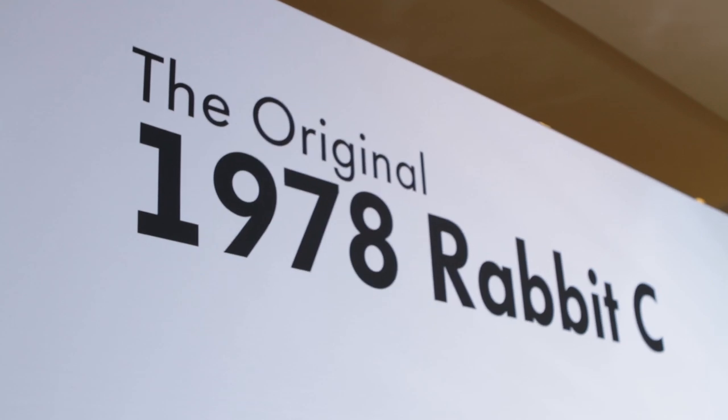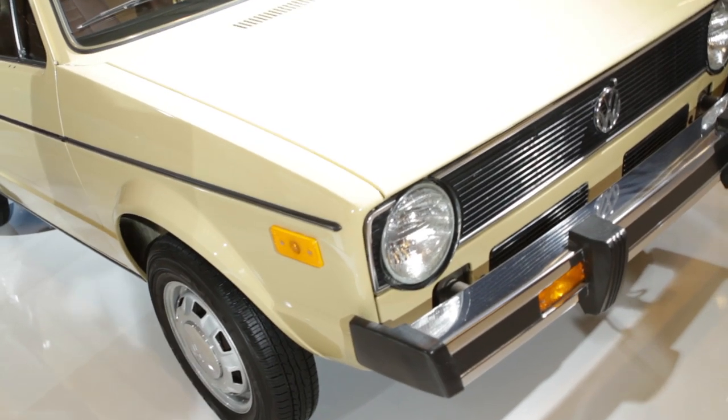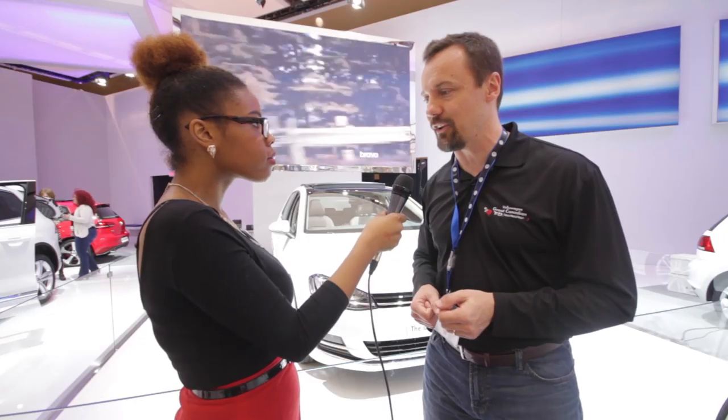Right here at the Toronto Auto Show, we've got a little bit of our history as well. Downstairs in the Rotunda, we have a 1978 Rabbit on display — unrestored, 27,000 original miles. This is a miles car, not a kilometers car. We just thought that since the Golf was being launched this year, the seventh generation Golf, it might be nice to have some of our history on display.